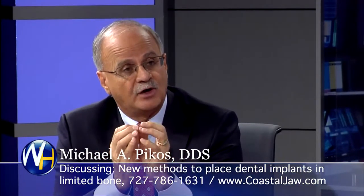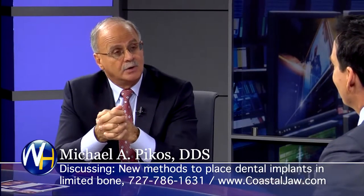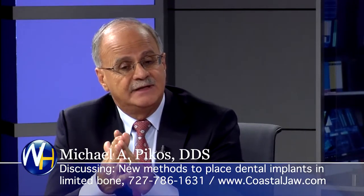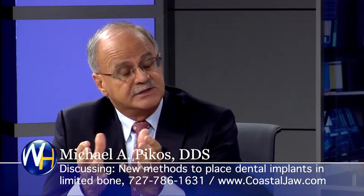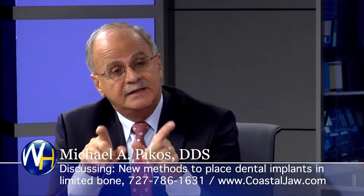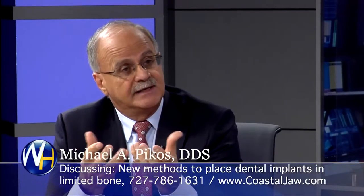In other words, there's a certain bone volume needed to place these little anchors — these screws. Or, better yet, in a number of situations, we don't even need to graft any additional bone because we have three-dimensional technology, radiography, cone beam radiology that allows us to see exactly the available bone. And in many of those cases, we can place implants in a very strategic way to still anchor the teeth.